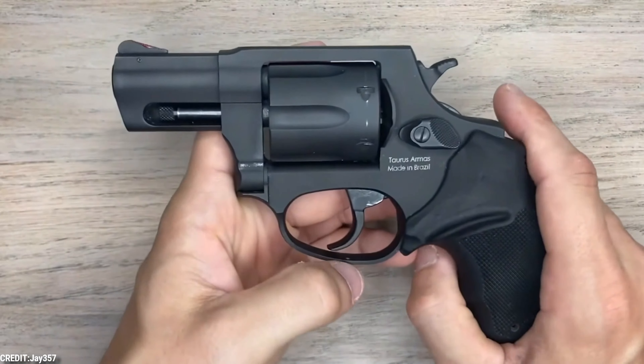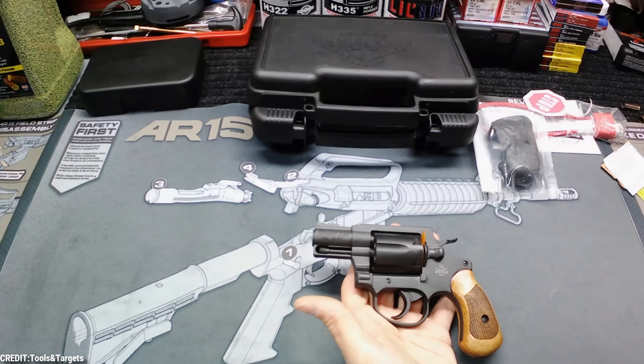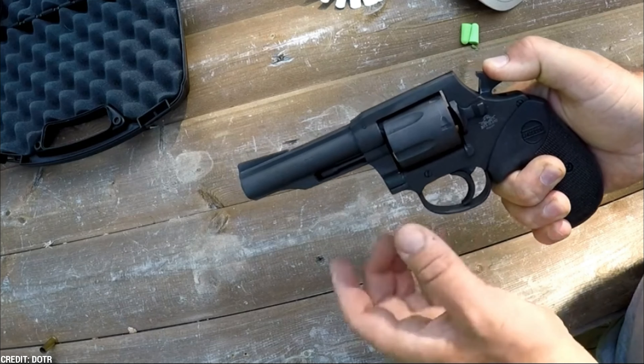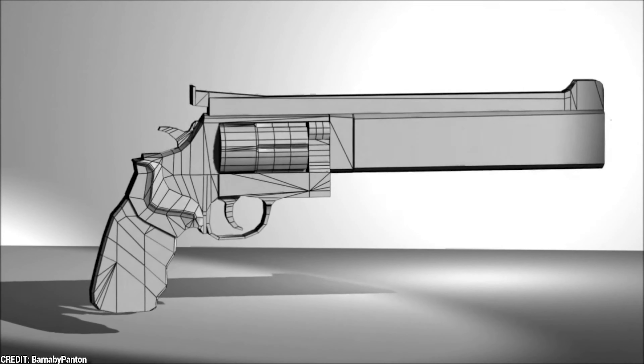Are you tired of missing your shots at the range or maybe in self-defense situations? Well, look no further than these 10 revolvers that promise a jaw-dropping 200% accuracy rate. From the sleek and compact to the powerful and versatile, these firearms have it all, so stay tuned because we've got all the best revolvers just for you.